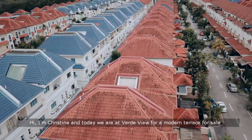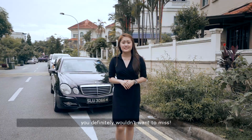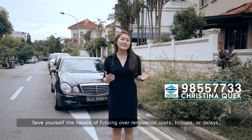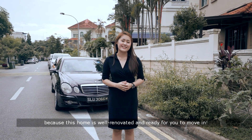Hi, I'm Christina and today we're at Verde View for a modern terrace for sale you definitely wouldn't want to miss. Save yourself the hassle of fussing over renovation costs, hiccups or delays because this home is well renovated and ready for you to move in.